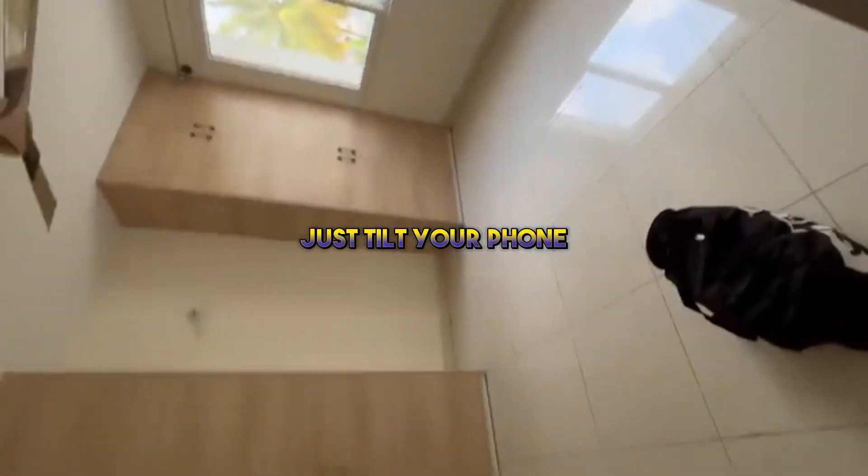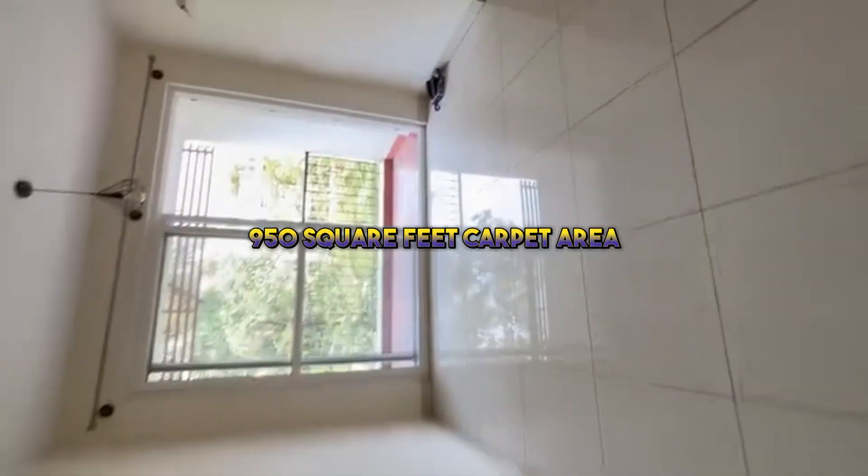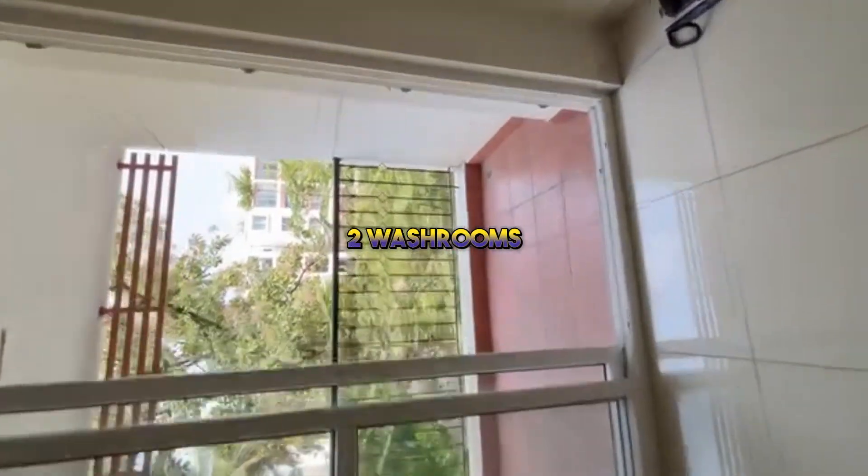Just tilt your phone and your laptop screen. This is a 950 square feet carpet area with two bedrooms and two washrooms.